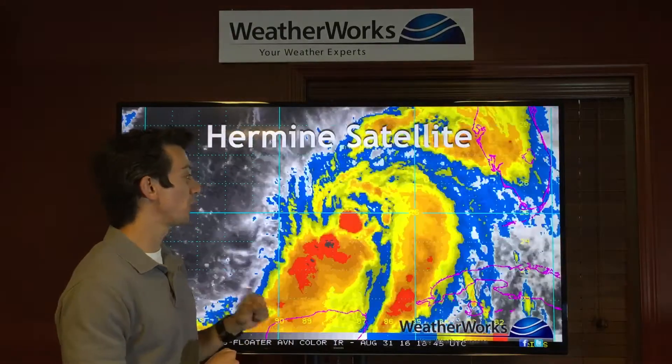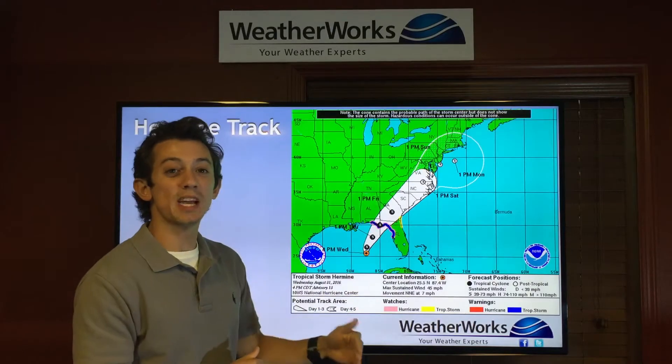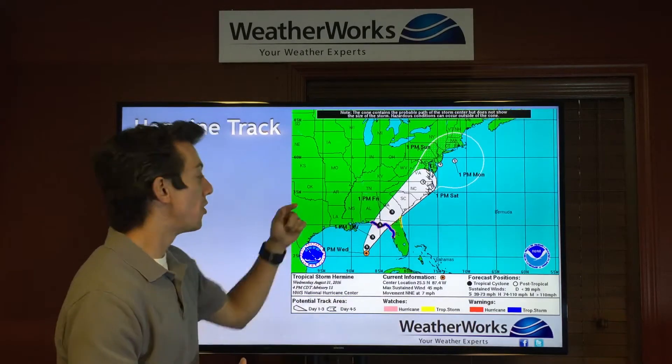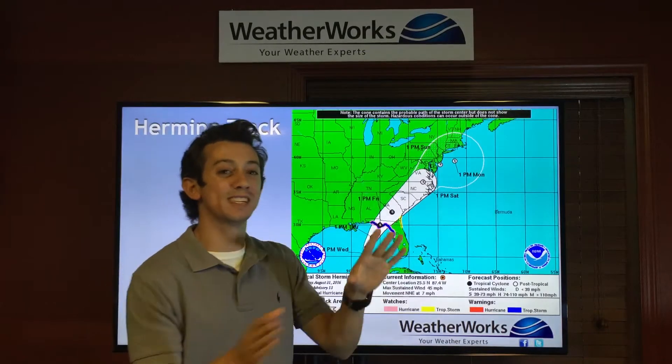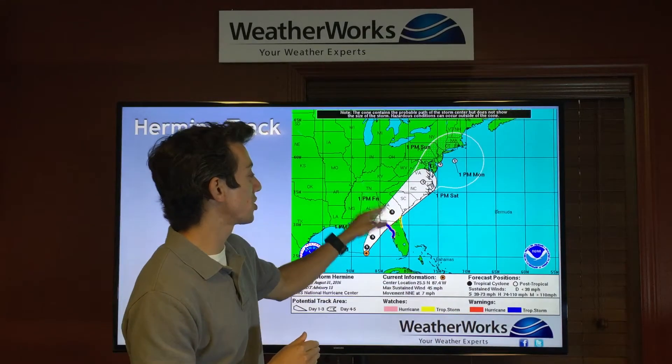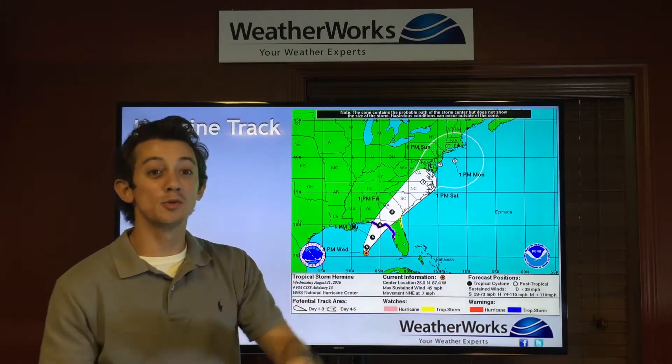If we look at the National Hurricane Center's official forecast track, this is going to make landfall just east of Panama City tomorrow evening. Then it moves inland — this is a shift westward from what we had even earlier today. It's going to move just inland along Georgia, South Carolina, and North Carolina.